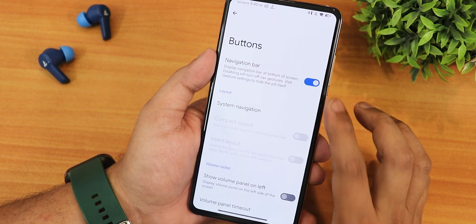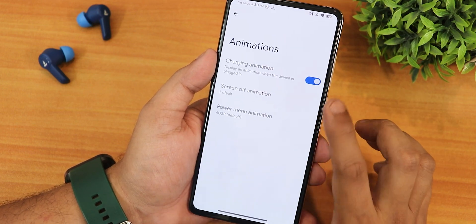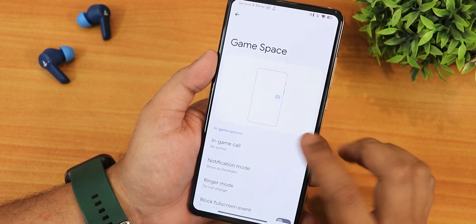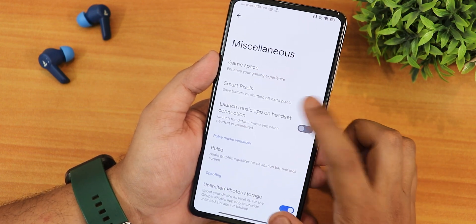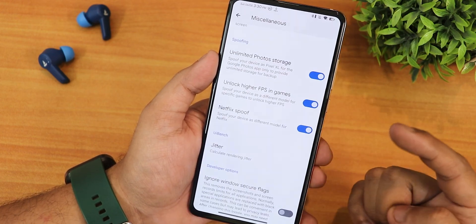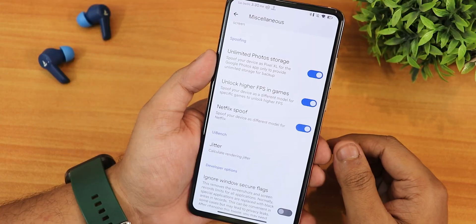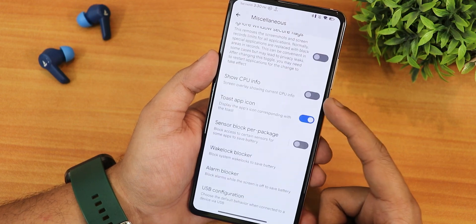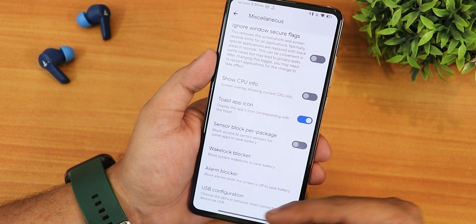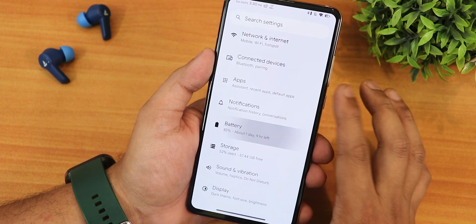In buttons settings there's a volume panel on the left side and volume panel timeout. Power menu and screen-off animations are customizable. In misc settings there's Game Space where you can add any game, smart pixels working fine, launch music on headset connect, unlimited Google Photos storage unlock, higher PC games, and Netflix spoof — all three can be enabled here.